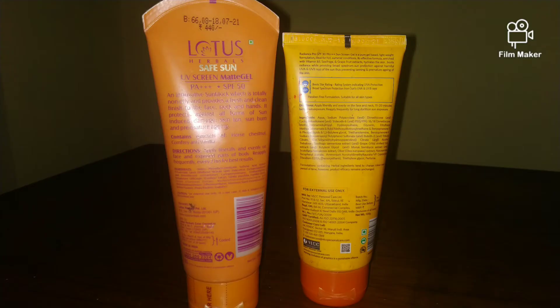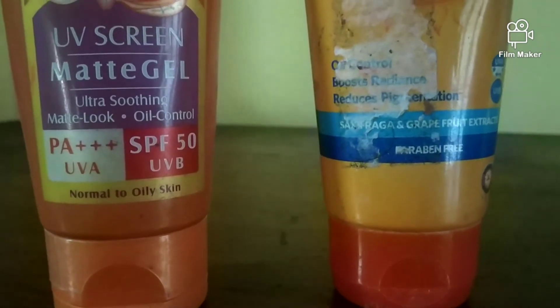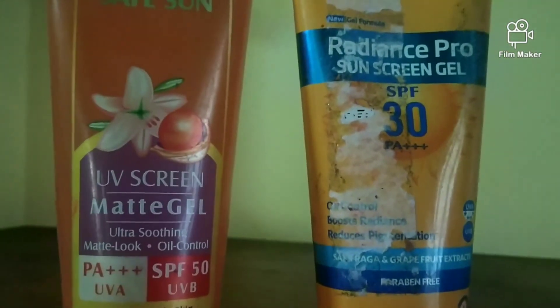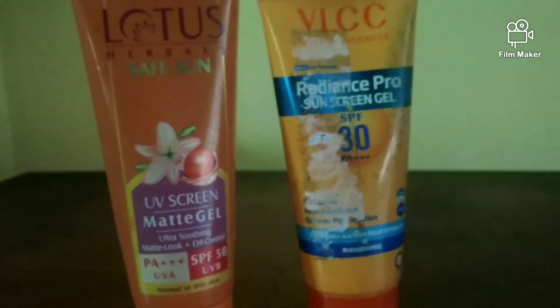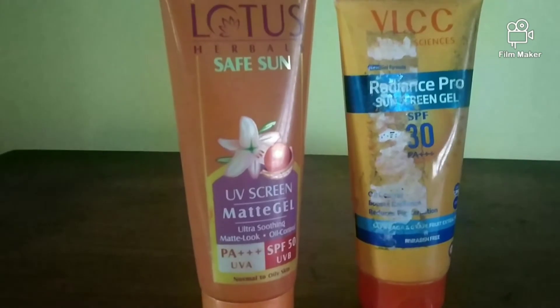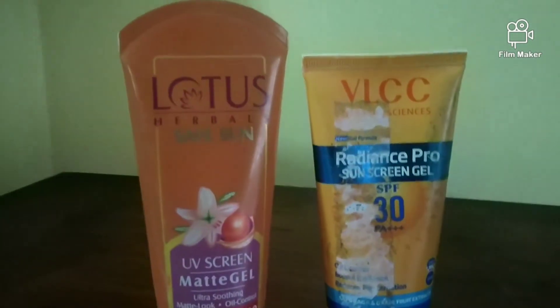Apart from this Plum sunscreen, there are two other products which I absolutely love. If you also like gel sunscreens, I have these two — and these two sunscreens are my absolute favorites. I use these sunscreens that are totally gel-based and I absolutely love them.